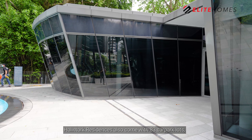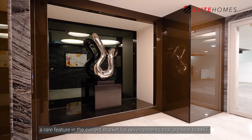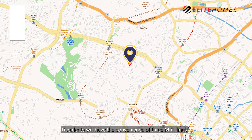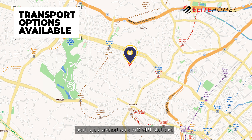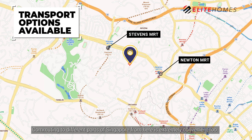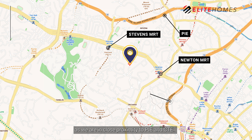Hallmark Residences also comes with 83 car park lots, a rare feature in the current market for developments that are near to MRT. Residents will have the convenience of 3 MRT lines, as it is just a short walk to 2 MRT stations, namely Stevens MRT Interchange and Newton MRT Interchange. Commuting to different parts of Singapore from here is extremely convenient, as we are in close proximity to PIE and CTE.